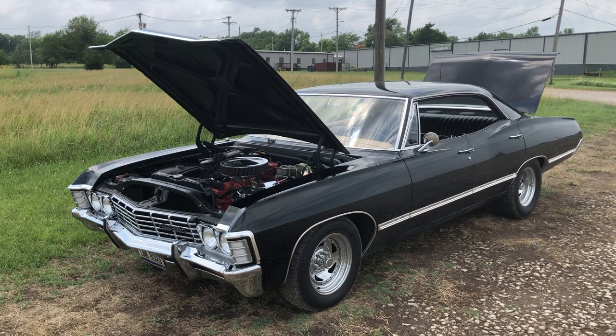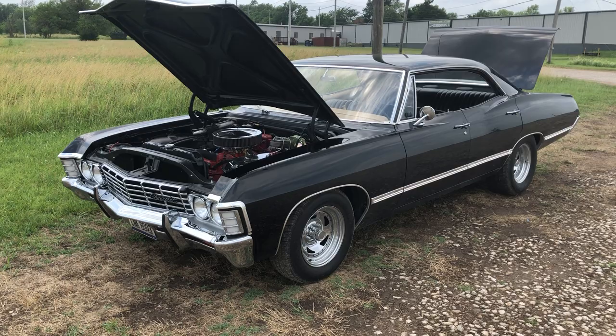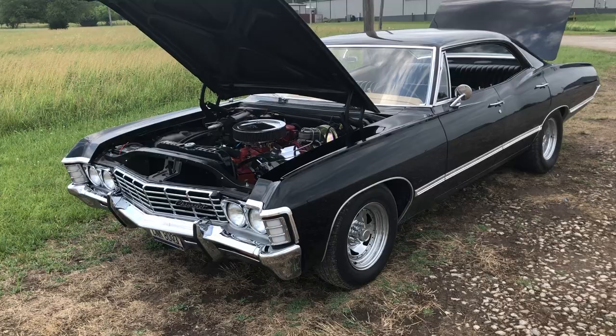So the car came. It was a basket case and Dave wanted us to restore it. So we did.